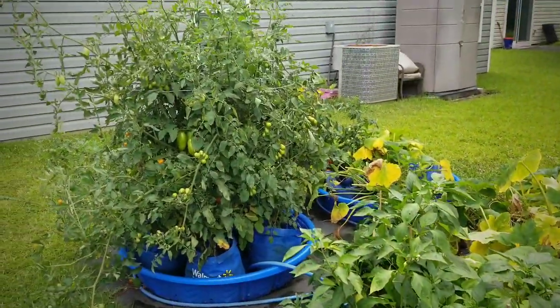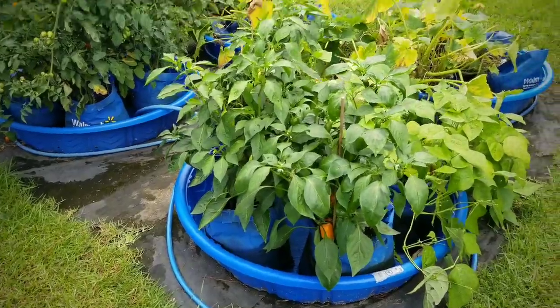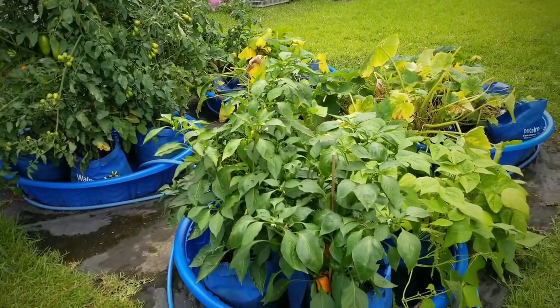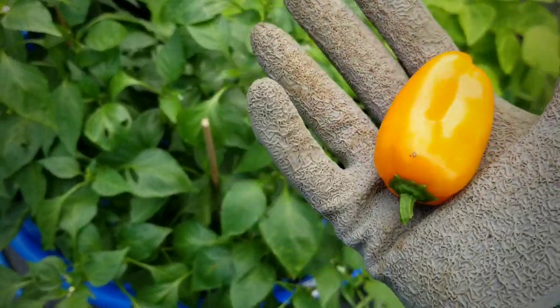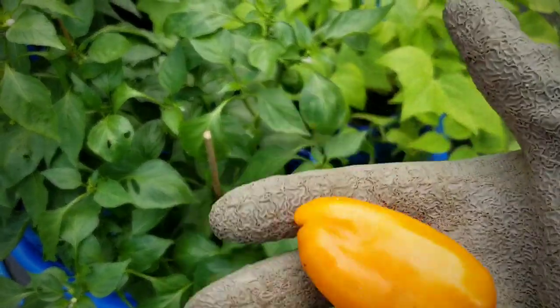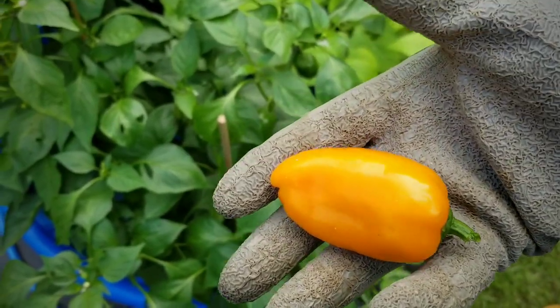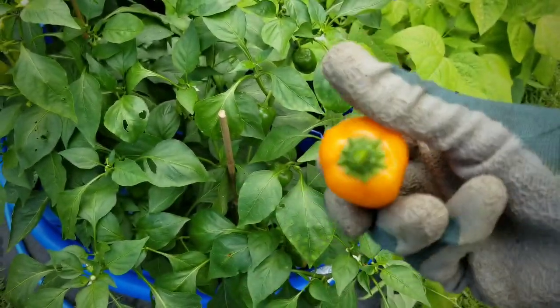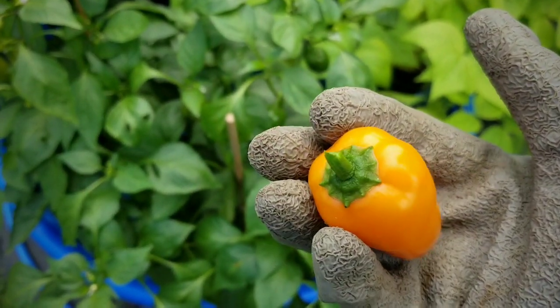Here is an overview of the garden. I picked one of those snacking peppers and this is the full size when they're fully grown. Of course I had to dig into it — they were absolutely delicious. Very little seeds and they had a slight sweet flavor, just like expected. Those grew very well for me this year.